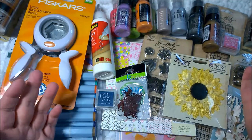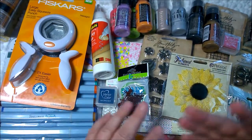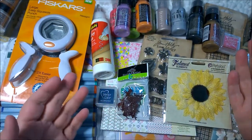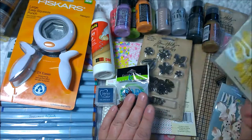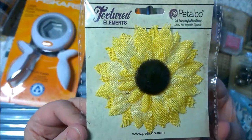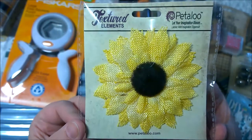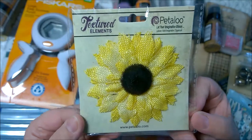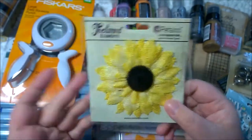Let me dig in and show you some of the things I got at Joann's. I won't be able to remember all the individual prices because they were all 40% off and then another 20 or 25% off — very good prices. We'll start with this Petaloo flower. I got a couple of Petaloo items because this is something I cannot get at Michael's, at least not in the store. I loved the bright sunflower and thought it would be perfect on a journal page, a card, or a mini book.